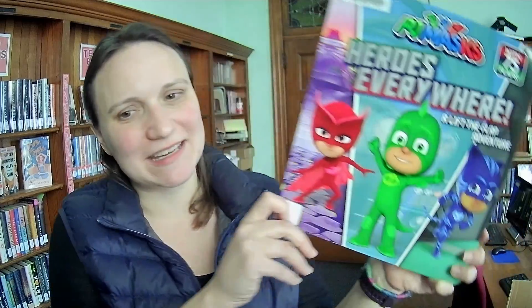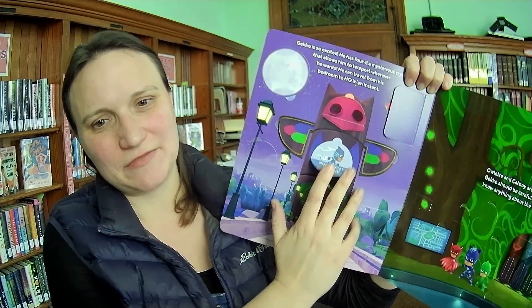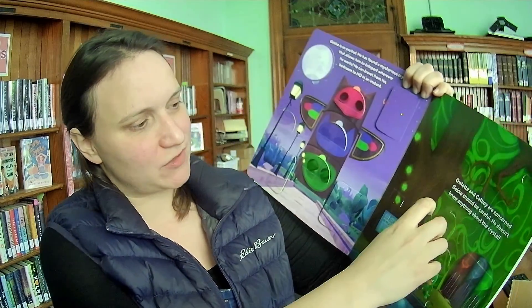PJ Masks, Heroes Everywhere — Lift the Flap. This is a popular TV show for kids. This has a lot of flaps. Wow, this is like an advent calendar — it has so many flaps.